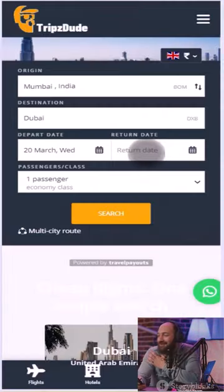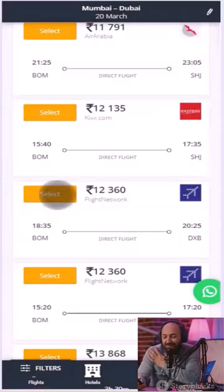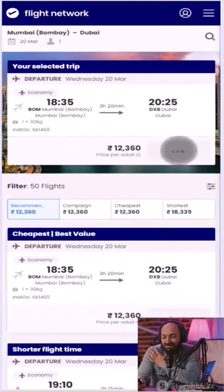Here's how it works. I've personally created a website where users can book flights and hotels. When a customer searches on our platform, we compare all the best and cheapest available rates from different booking websites. This allows customers to choose the best option and book through that particular website.